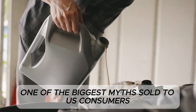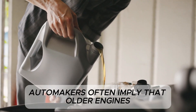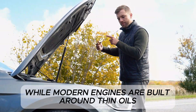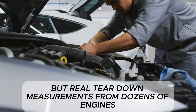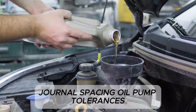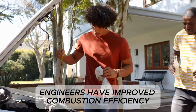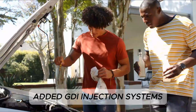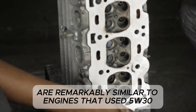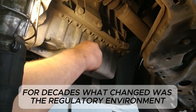One of the biggest myths sold to U.S. consumers is that new engines were redesigned with tighter tolerances that require thinner oils. Automakers often imply that older engines from the 1990s needed thicker oil because they were loose or less precise, while modern engines are built around thin oils. But real teardown measurements from dozens of engines show that bearing clearances, piston-to-cylinder clearances, journal spacing, oil pump tolerances, and camshaft clearances have not significantly changed in the last 20 years. Engineers have improved combustion efficiency, added GDI injection systems, strengthened pistons, and optimized cooling systems, but the core tolerances that determine lubrication needs are remarkably similar to engines that used 5W30 for decades. What changed was the regulatory environment, not the mechanical one.